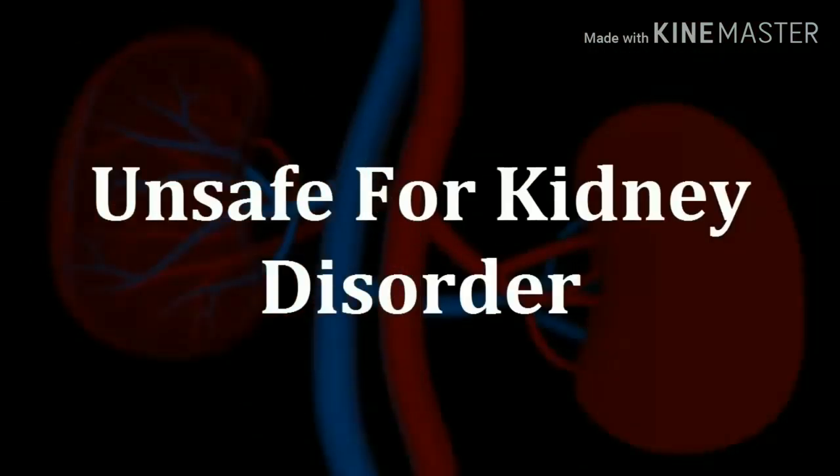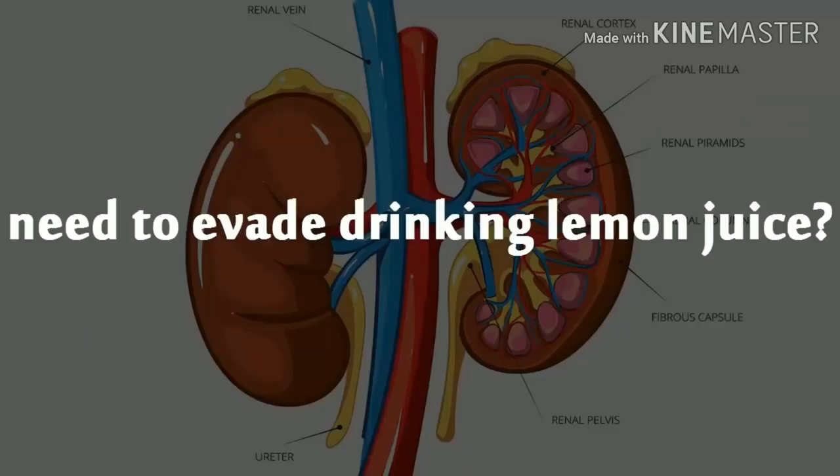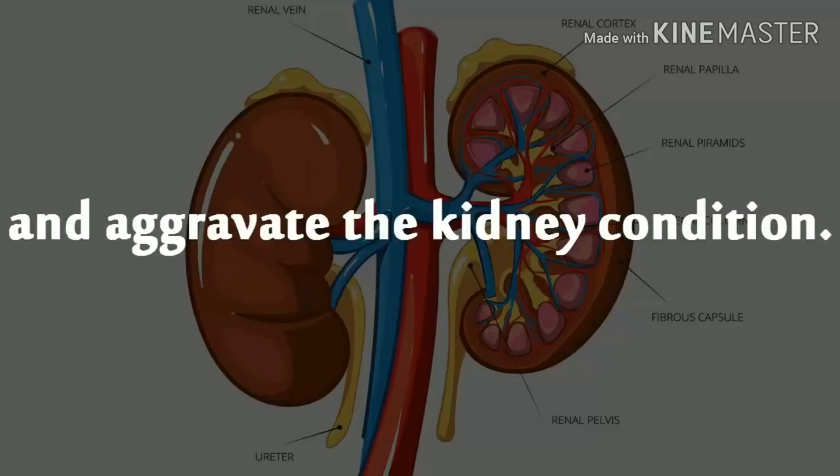Unsafe for Kidney Disorder. Several studies have indicated that people with kidney and gallbladder issues need to avoid drinking lemon juice. Lemon juice can interfere with the calcium absorption in the body and aggravate the kidney condition.